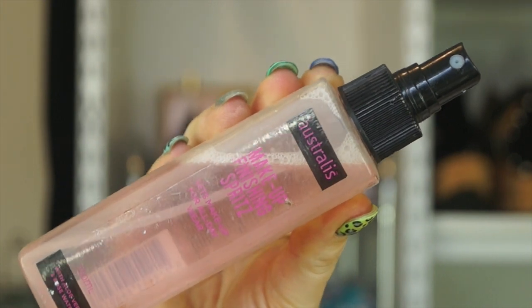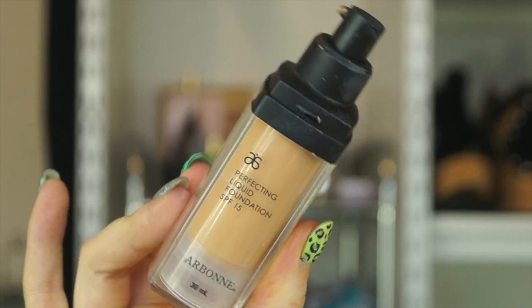Okay, so I am going to start today by priming my face because it is stinking hot where I live. I'm just going to use this Australis Makeup Finishing Spritz. It is a finishing spritz but it's really good to use under your foundation as well to make it last really well. For the foundation today, I am using my Perfecting Liquid Foundation from Avon in the shade Neutral Beige.